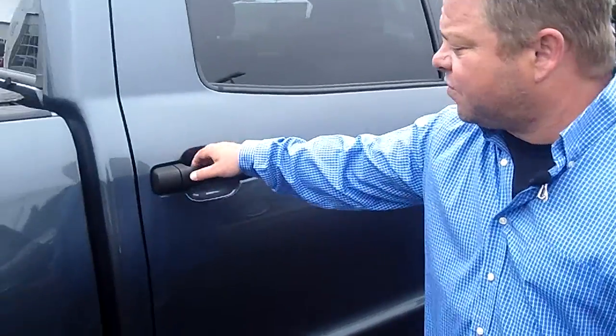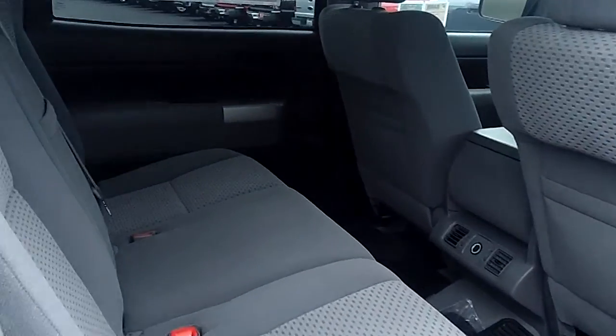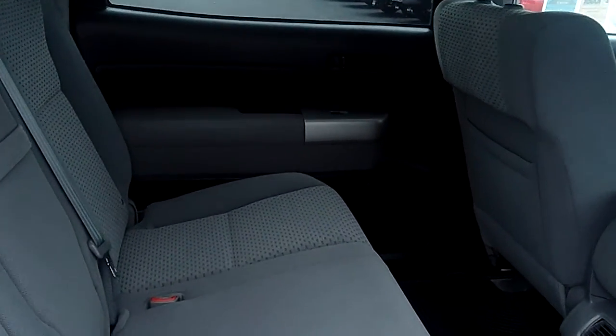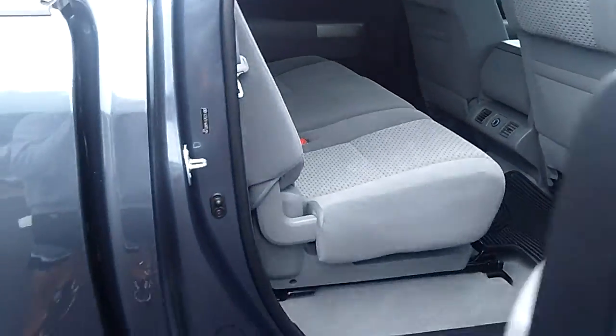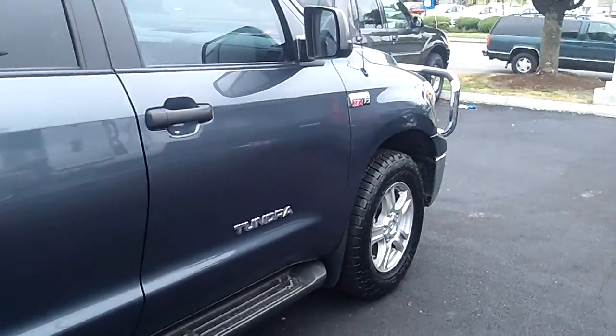Look at this — full-size four doors. Lots of ample headroom and legroom. This is a great tow vehicle, ladies and gentlemen, and a good vehicle for a daily driver.